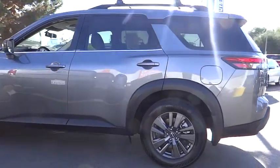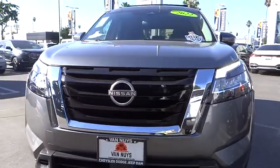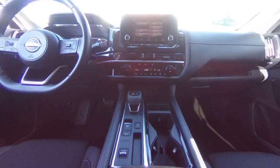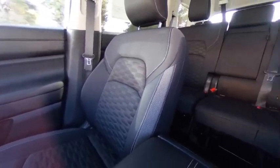This vehicle has less than 20,000 miles. Here are some of this vehicle's great options: electronic stability control, alloy wheels, rear spoiler, brake assist, traction control, remote keyless entry, speed control, four-wheel disc brakes, rear window defroster, and rear window wiper.